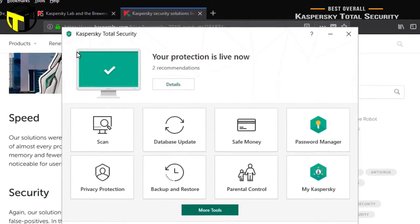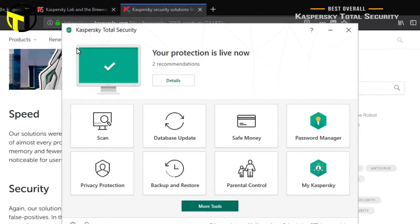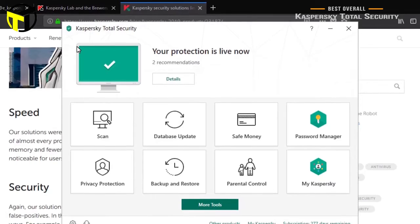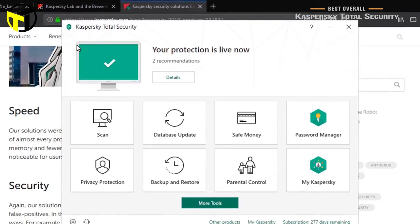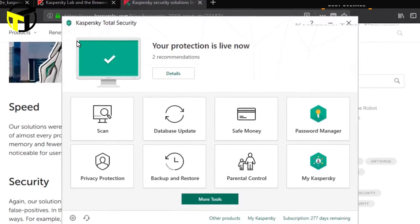Kaspersky Total Security comes with a comprehensive set of features that is ideal for the security-minded, and really leaves little room for more, making it one of the best overall antivirus softwares around. If you're concerned about identity theft, check out Norton 360 with LifeLock Select, coming up next.